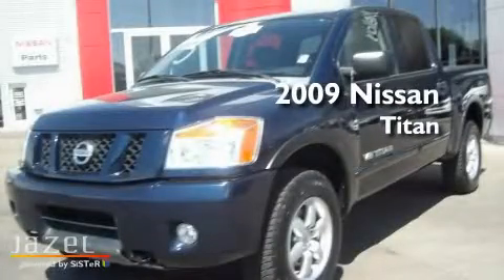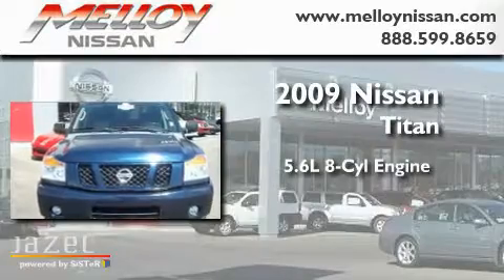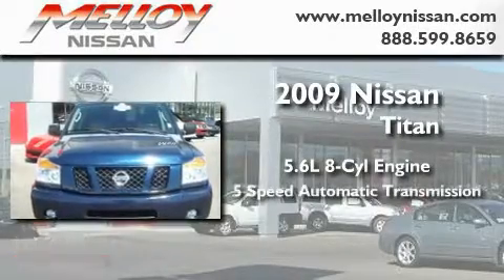This is a 2009 Nissan Titan. It features a 5.6 liter, 8-cylinder engine, a 5-speed automatic transmission, and 4-wheel drive.